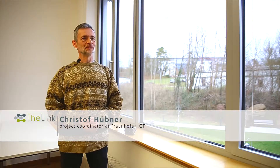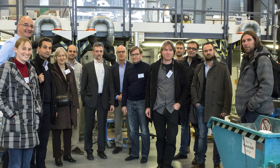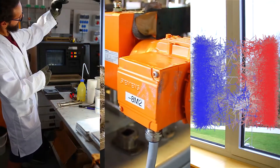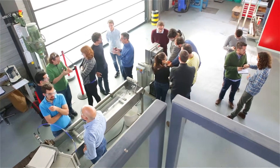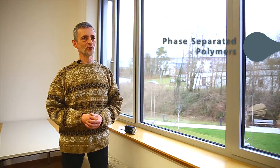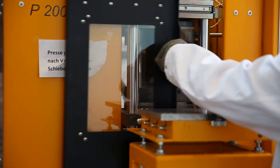The Link started in November of 2014. The basic idea behind our project was to bind together different disciplines, which in our case is the simulation, the characterization and the production of nanostructured composites. The specific composites we are working with were suggested by the industrial partners of our project. What we are looking at are phase-separated polymers, electrically conductive polymers and separation membranes.